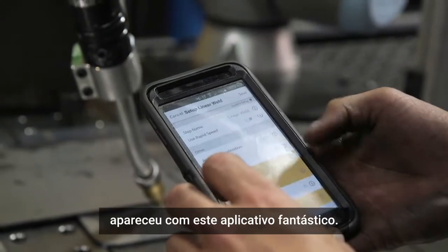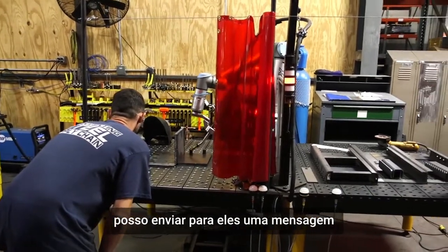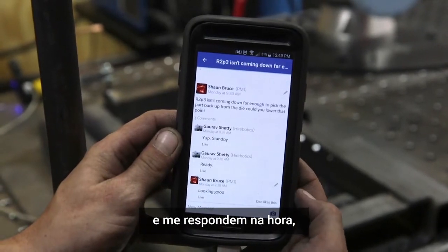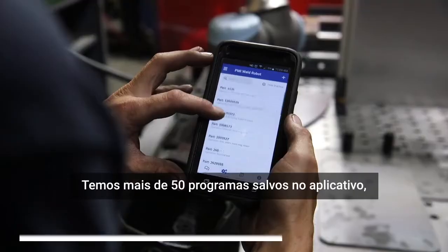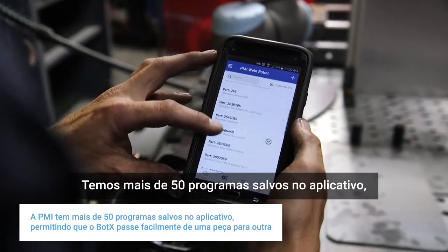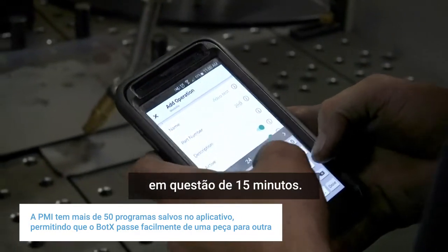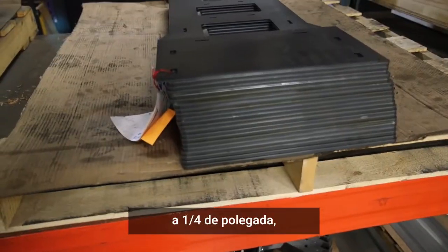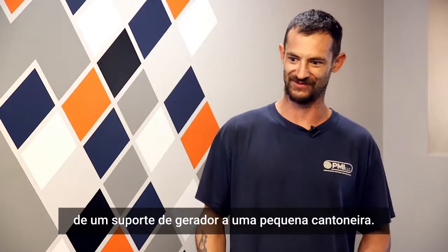Hirobotics came out with this awesome app. If I have any issues I can message them and instantly get a reply back, and the problem is resolved within minutes. We've got over about 50 programs saved on that one, and I'm able to swap between parts within a matter of 15 minutes — anything from thin gauge material to quarter-inch material, from a generator mount to just a little gusset.